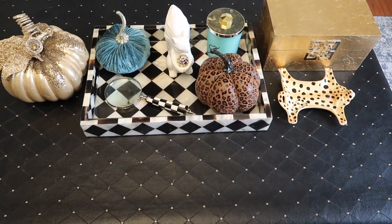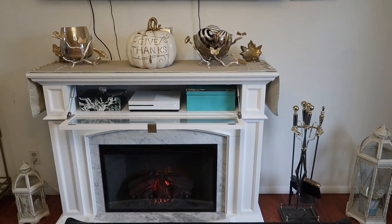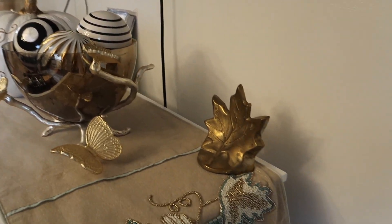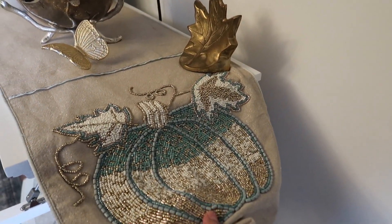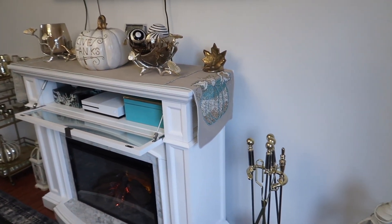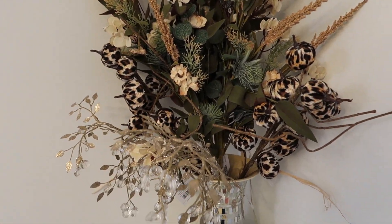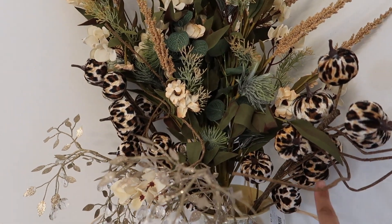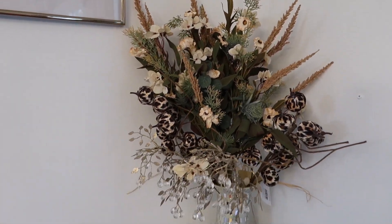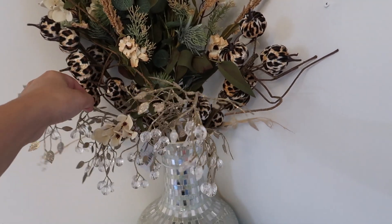Here is how I am decorating our coffee table. I am rearranging everything where it's supposed to go. And this is what our fireplace looks like. I put this table runner made from beads, and this pumpkin here on top of the fireplace. I have this flower arrangement here — it's perfect for fall. I got these from Hobby Lobby and this one from Home Goods. These flowers are perfect for fall. I'm trying to fix and rearrange everything.